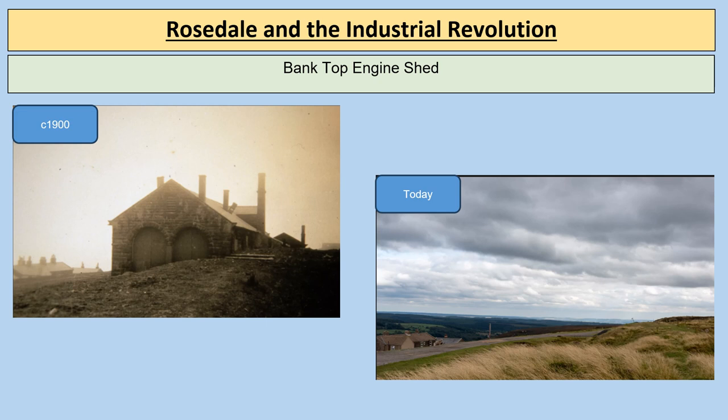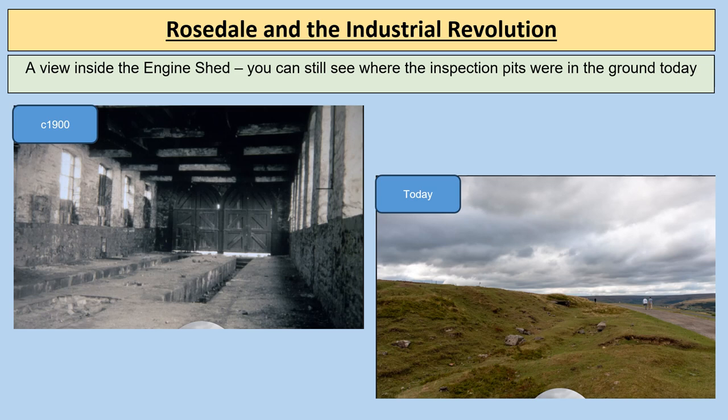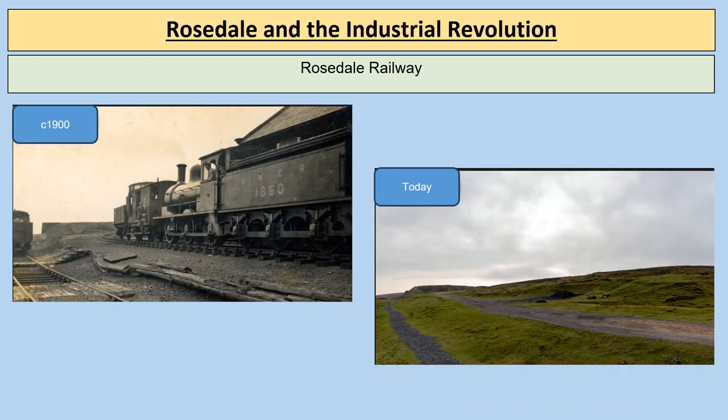Comparing the Bank Top terminus in period photographs with a modern-day picture, you can almost imagine where the train line was. The engine shed no longer stands, but this is the very location where it was. If you look at the ground carefully, you can still see the inspection pits as a slight dip in the ground. Looking at photographs from 1900 and today side by side, you can see where the railway line and trains would have been at Bank Top.